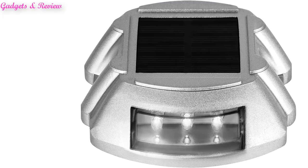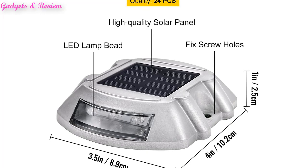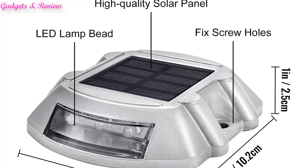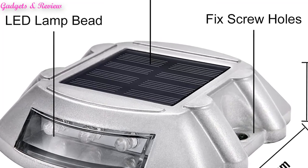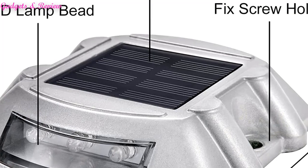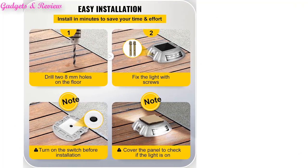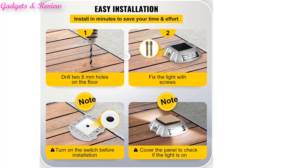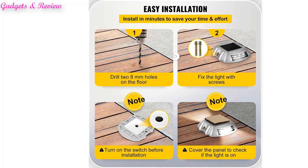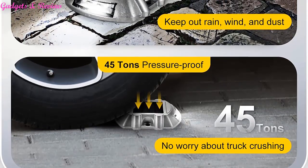Water-resistant: for longer outdoor use, this product is IP68 and 100% waterproof. It can tackle rainy days, hot weather, and other bad weather with no rusting, no water leakage, and lasts for a longer time. Premium quality: adopting a thick aluminum shell and good sealing, this solar dock light is UV-resistant, rust-proof, and operates in temperatures from minus 20 to 70 degrees. It can hold a maximum load of up to 4,400 pounds, safely passing cars and trucks without breaking.